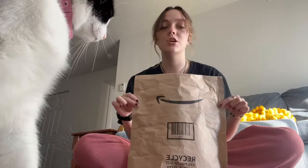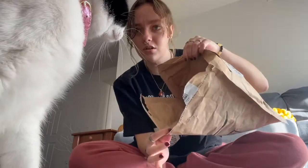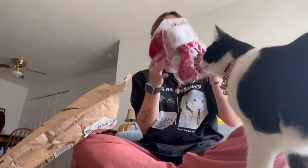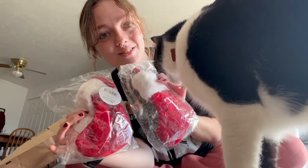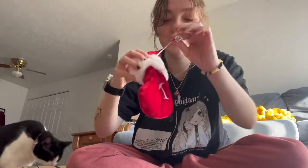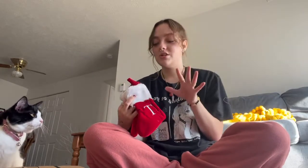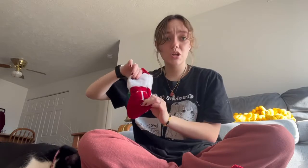I got an Amazon package! I know what it is but I'm so excited to open it with you guys. We got stockings for the kitties — they're so cute! T for Tiger, N for Nola — look how cute they are, and they've got bells too. My idea is to put cat treats or cat toys in them so the cats can kind of open them for Christmas.